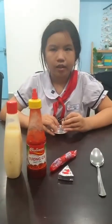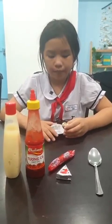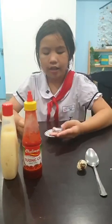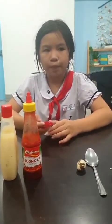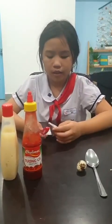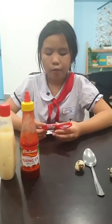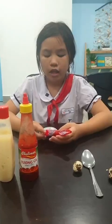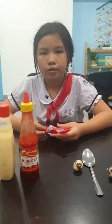We crack two quail eggs into the bowl. Step two, we cut the sausages and cheese in small pieces. We take a sausage and a piece of cheese and cut it. Then we put some sausages and cheese in the bowl.